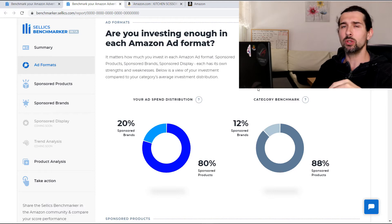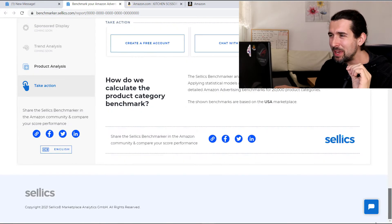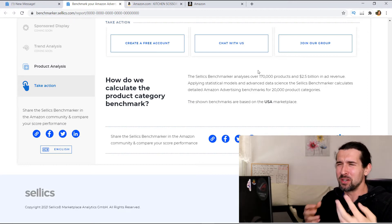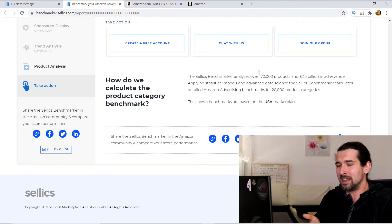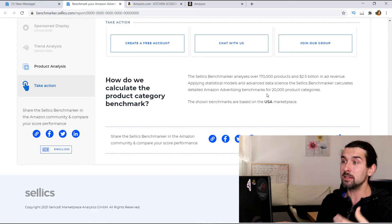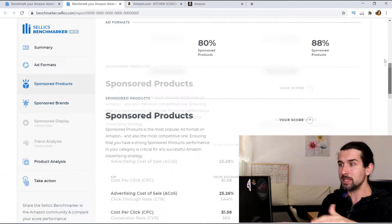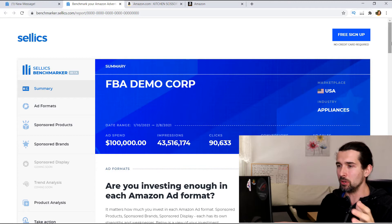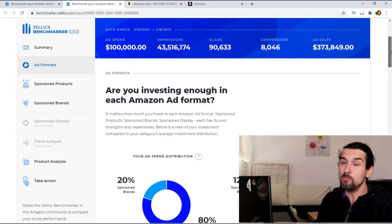Sellix manages over two and a half billion dollars in revenue. The Sellix Benchmarker analyzes over 170,000 products and two and a half billion in ad revenue. Applying statistical models and advanced data science, the Sellix Benchmarker calculates detailed Amazon advertising benchmarks for 20,000 product categories. The shown benchmarks are based on the USA marketplace, at least when you have the USA chosen. So this is based on a lot of data.